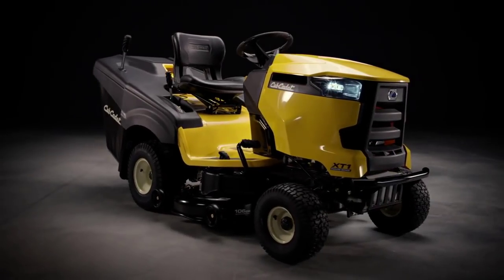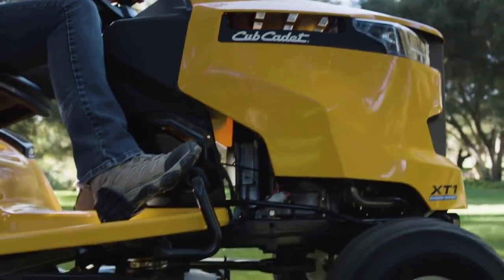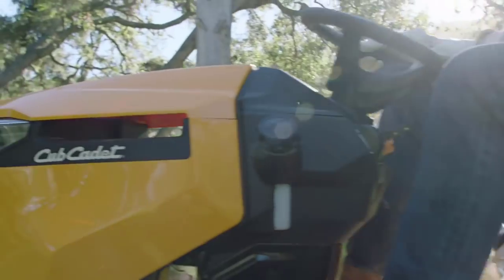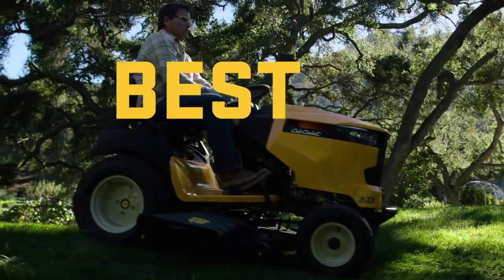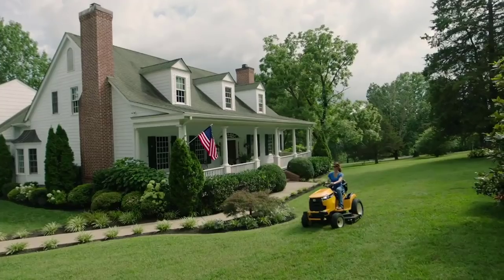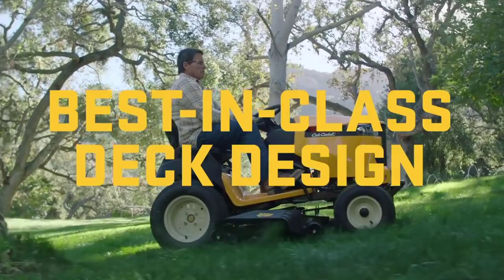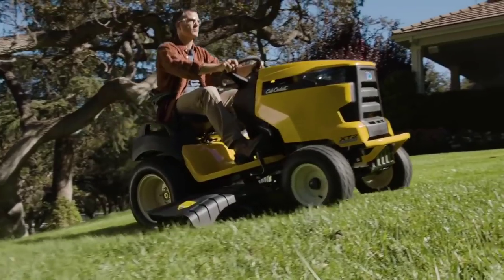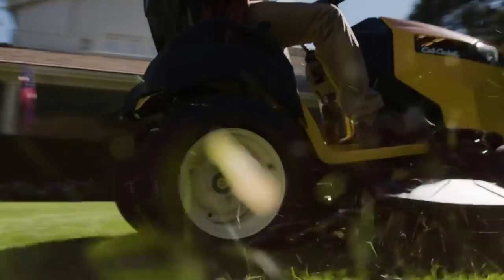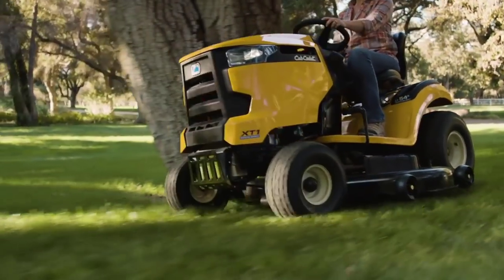The 42-inch cutting deck comes with a stamped blade and an ever-engaged PTO, or power takeoff, that allows you to make the perfect cut. The extra-large base with open high-back seat is designed to provide ultimate elevated back support, while the 12 cutting height options help you find the perfect position. For a more consistent mowing operation, the push-button cruise control lets you sustain the desired speed.